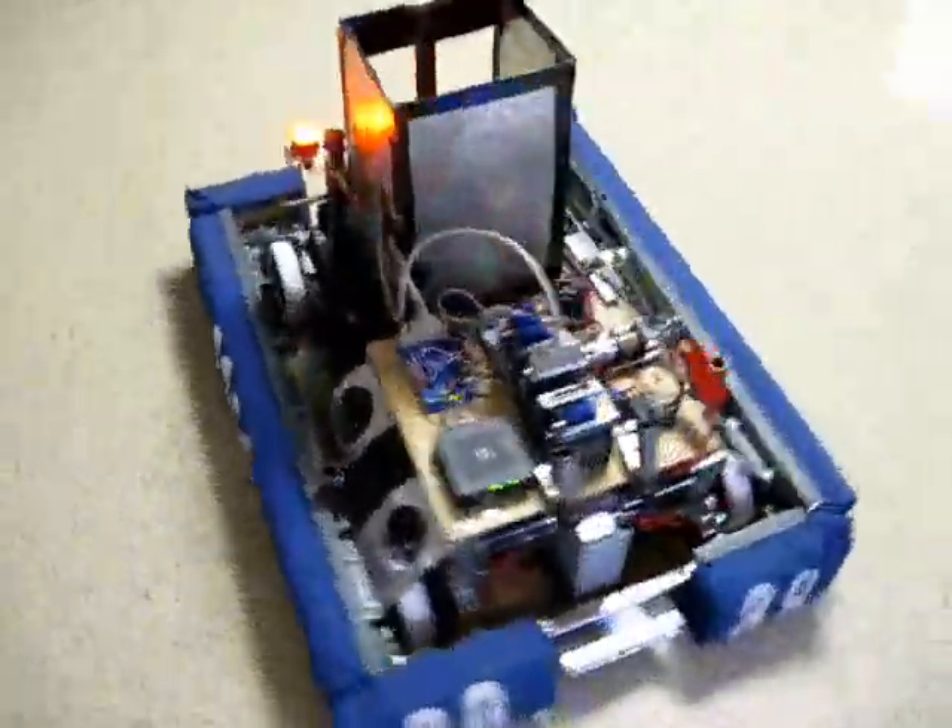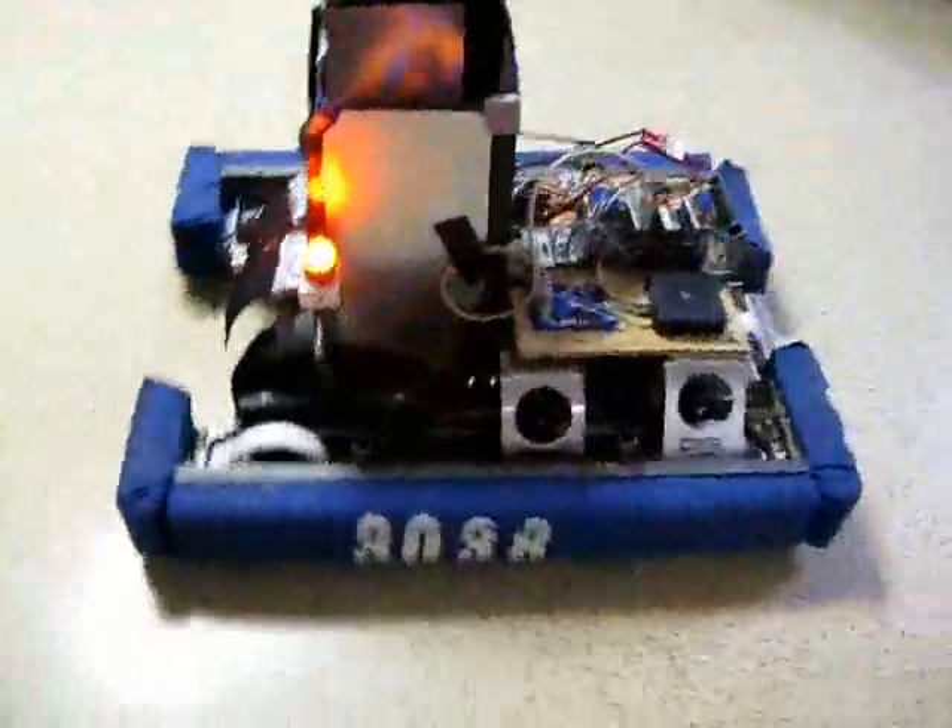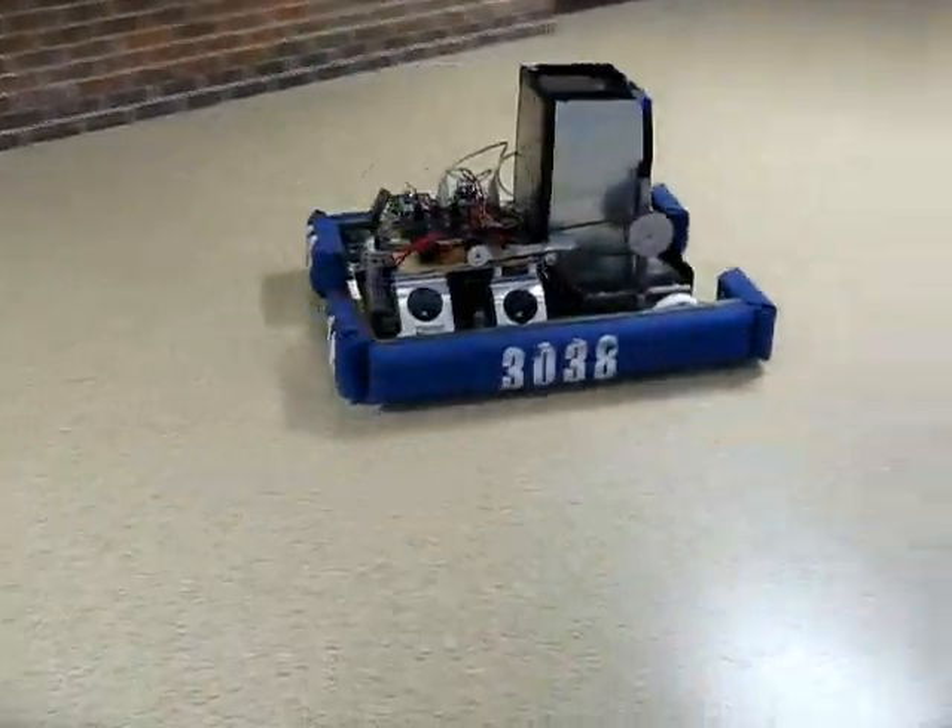The name of the game this year was called Lunacy. In a nutshell, we had to make a robot that ran around moving these basketball-sized spheres and avoid other robots.